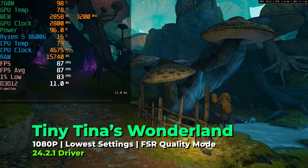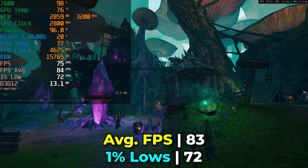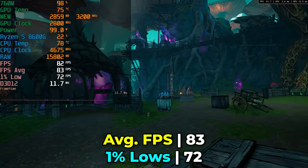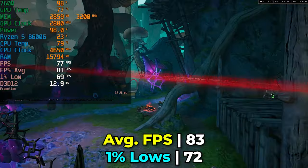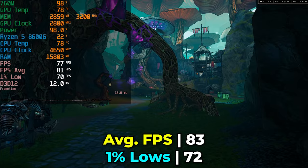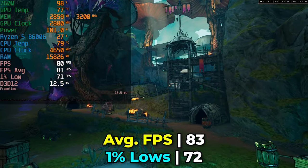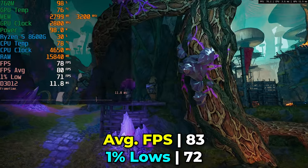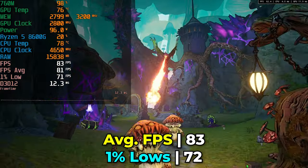Tiny Tina's Wonderlands running with the low in-game graphics settings and FSR at the quality preset delivers a fantastic result — FPS average well above 60 with 1% lows not far behind. There's actually headroom to play around with graphics settings; you can turn things up to around medium and still be at above 60 FPS. Looking at those frame time charts, they look absolutely gorgeous. I'm already really impressed with this APU, though the power usage here is pretty significant.